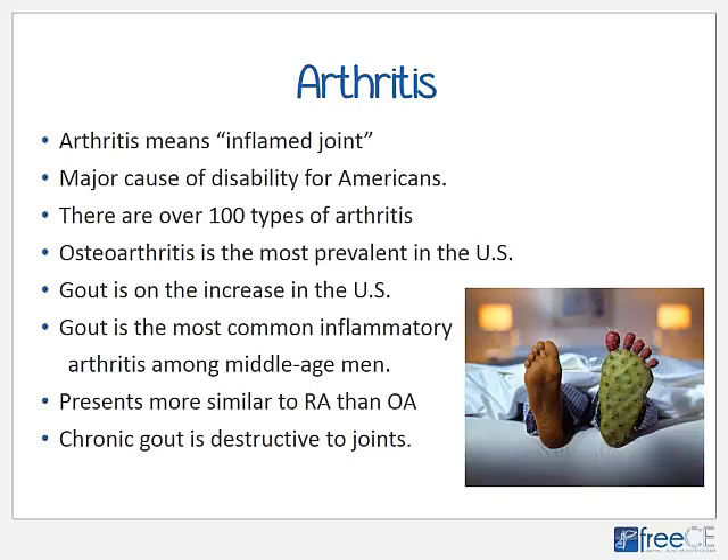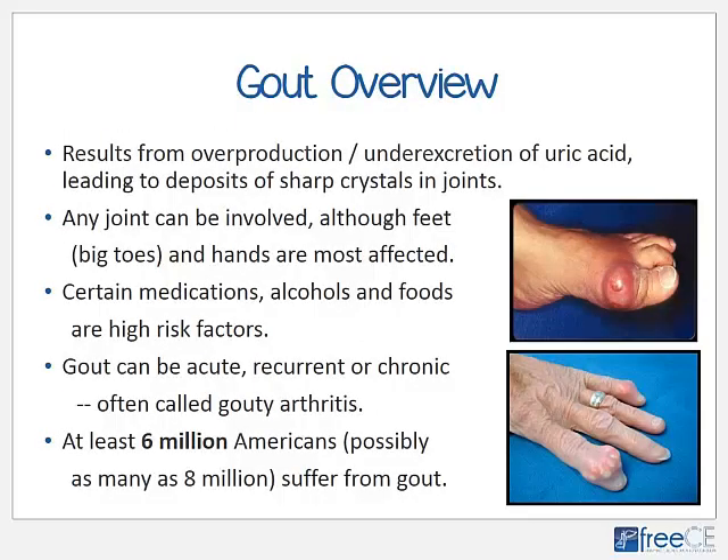Gout involves lots of pain and inflammation, so in terms of differential diagnosis it's closer to rheumatoid arthritis, or RA, as opposed to osteoarthritis, or OA. Chronic gout can be very destructive to joints. Gout essentially is the overproduction and/or under-excretion of uric acid, and that leads to the deposit of sharp crystals in and around joints. Any joint in the body can be involved.